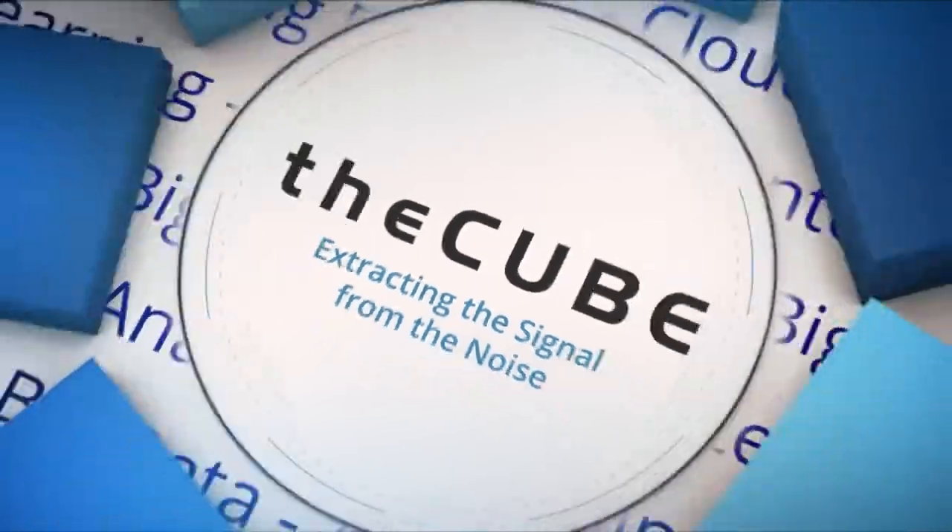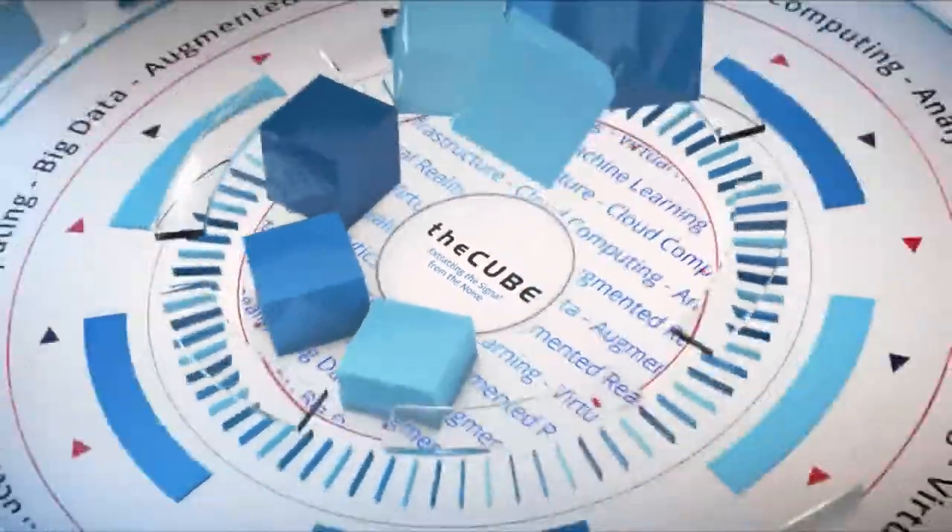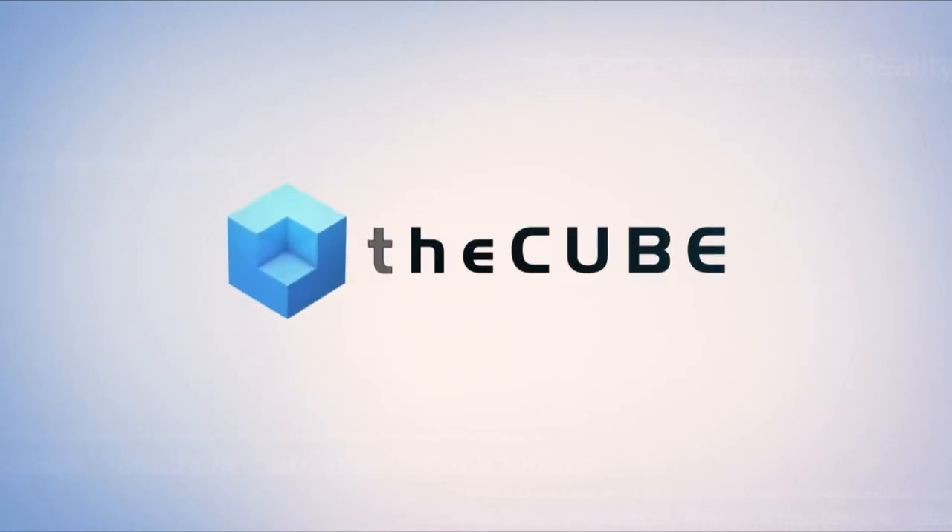Live from Miami Beach, Florida, it's theCUBE. Covering UiPath Forward Americas, brought to you by UiPath. Welcome back to Miami everybody, you're watching theCUBE. We're here at UiPath Forward Americas.